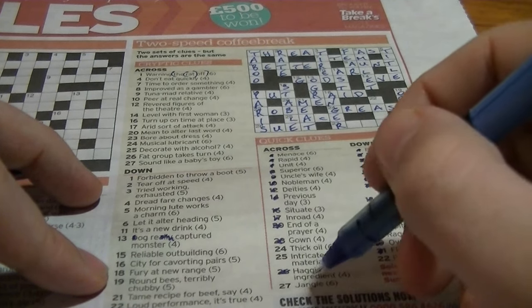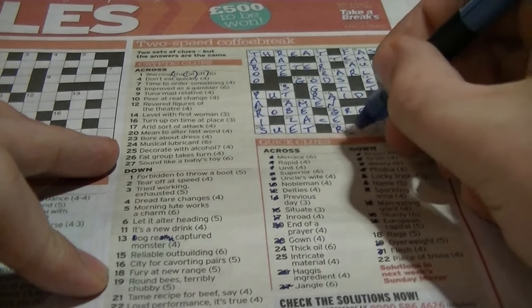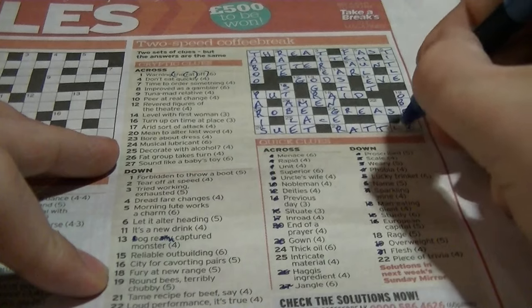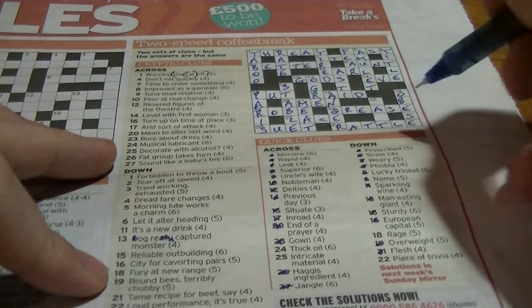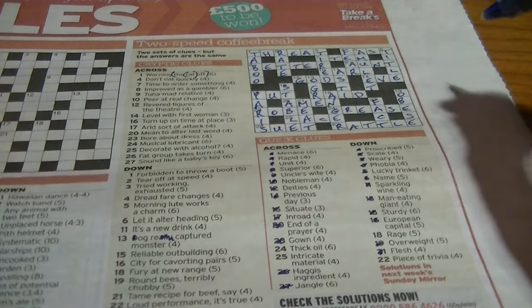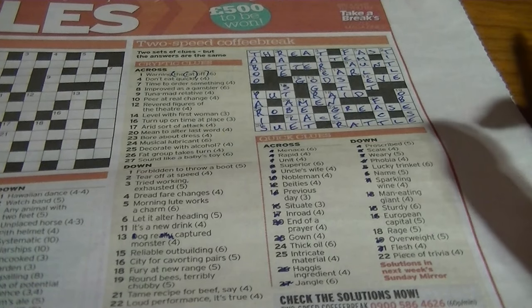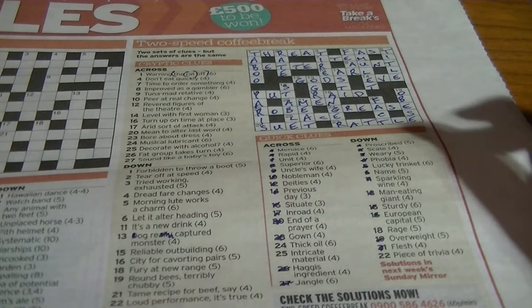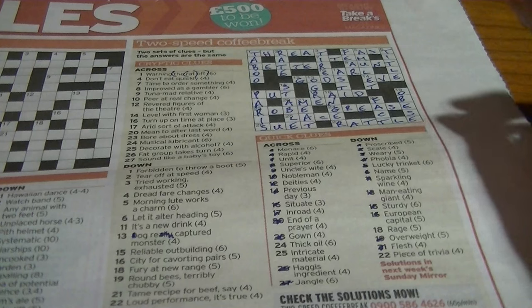Twenty-seven across: 'jangle, sounds like a baby's toy' — that's going to be 'rattle'. And then finally, twenty-two down: 'piece of trivia' is a 'fact'. 'Loud performance, it's true' — don't know why that's a particularly cryptic performance.